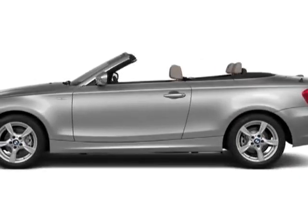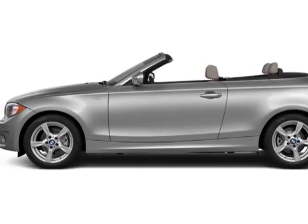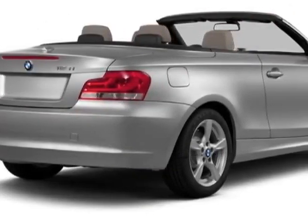Check out this new 2013 BMW 1 Series. This 1 Series boasts a 3.0-liter engine and has a 6-speed manual transmission.